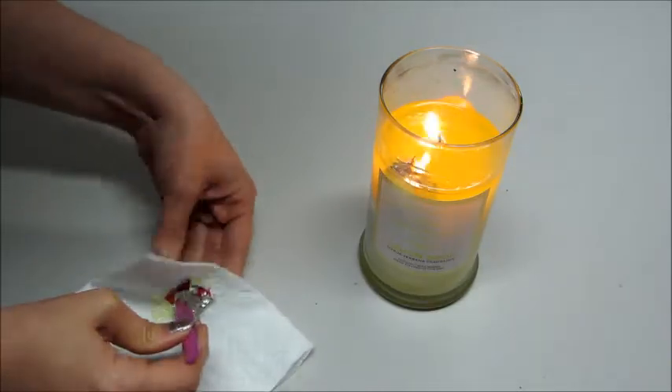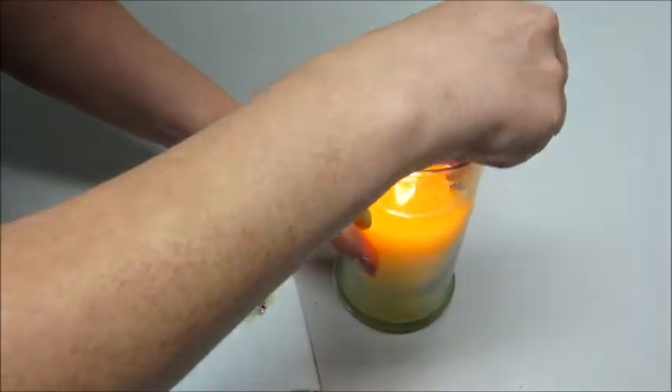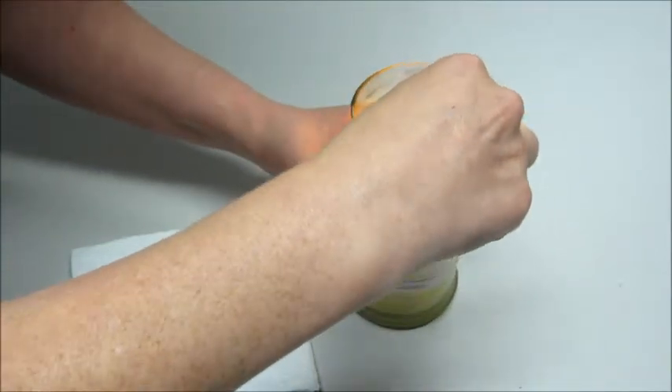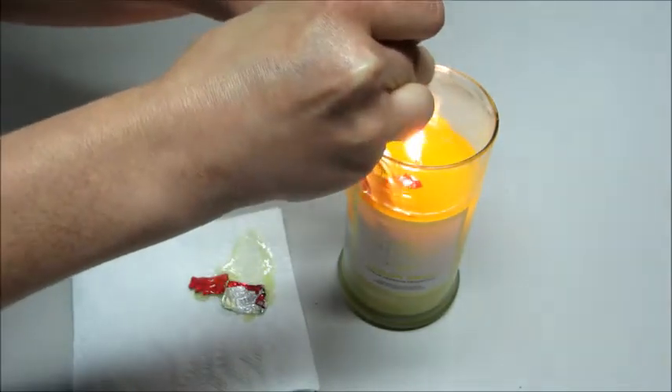I do like the way they package the rings. They have it in a little package that's completely sealed so that wax can't get in there. With other companies, I've definitely pulled out rings that were covered in wax, so I kind of like that.